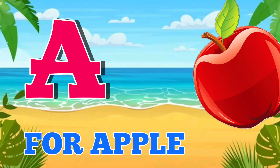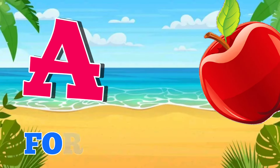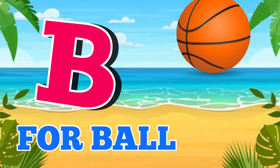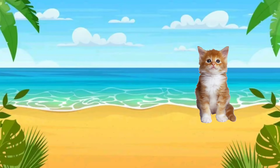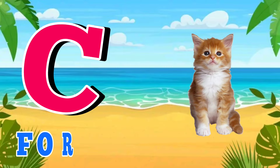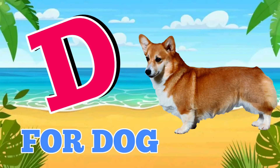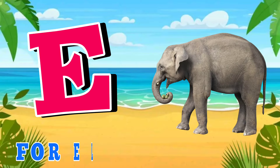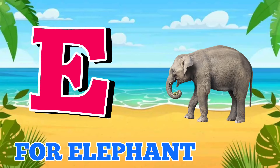A for apple, B for ball, C for cat, D for dog, E for elephant.